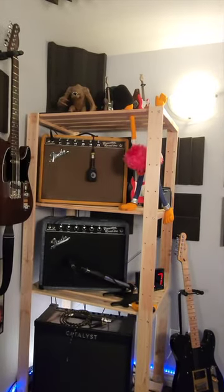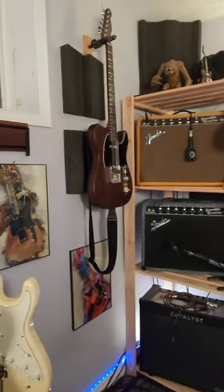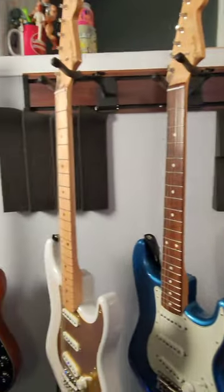Okay, over in the corner I've got all my amps stacked up on this shelf. I've got some guitars, got some posters, more guitars on the wall.